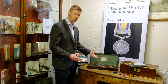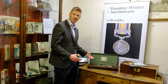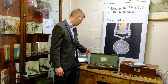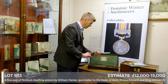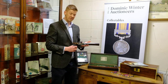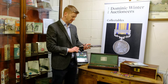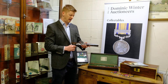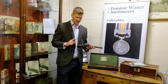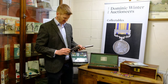If I can just show you one example, we've got a cased pair of dueling pistols in a beautiful mahogany box, and they're by the renowned gunsmith William Parker. This particular pair dates to 1815 and what's nice about them is they've got this lovely flintlock action and beautiful brown barrels.